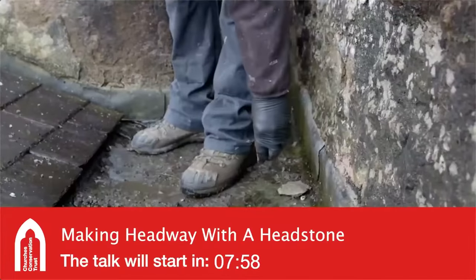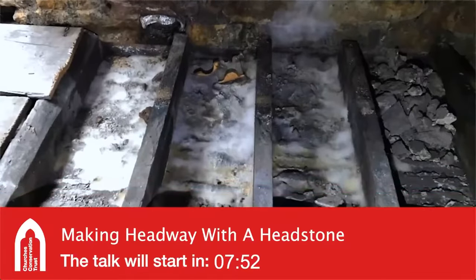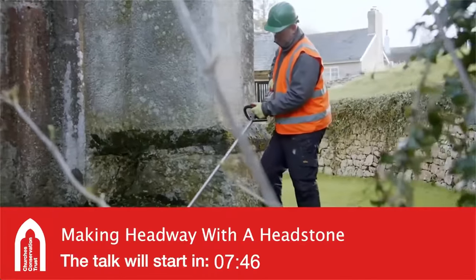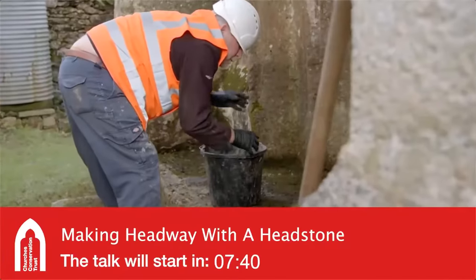We check the slates, clean the gutters at high level, look at all the lead work, replace where we can any of the slates that are broken, and report back any defects to the office. Anything that is going to be detrimental to the welfare of the building can be highlighted. It's really important maintenance to make sure that our churches are happy and healthy.